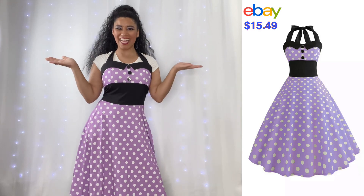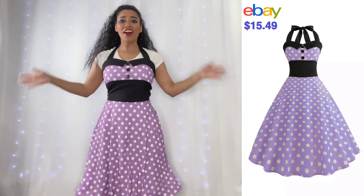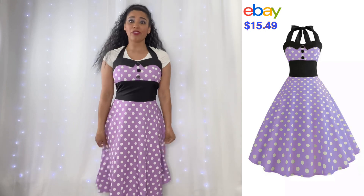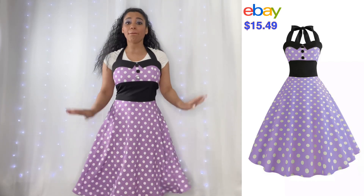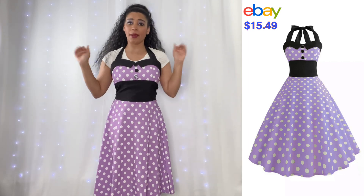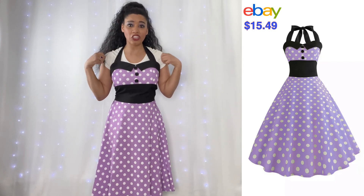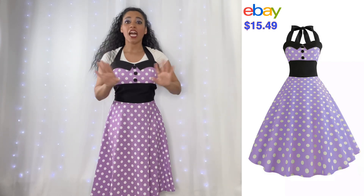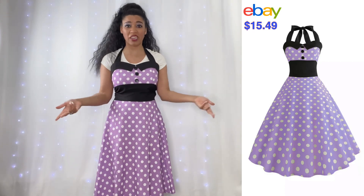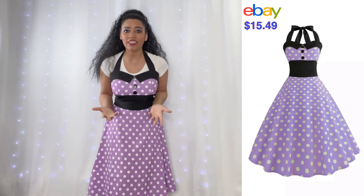Okay guys, here's my last dress. Oh my gosh, I am living, living, living for this dress. So obviously we're revisiting the polka dot thing again, but it's purple. I love this one — this one is hands down my favorite. But let's address the obvious issue: the t-shirt underneath. Not feeling that — it totally takes away from the dress. Plus it's kind of a crusty white t-shirt and it's not exactly white anymore, so it's really taking away from how great this dress is.